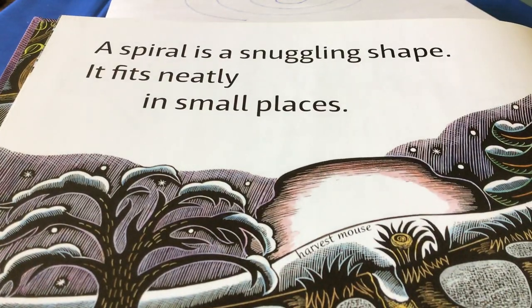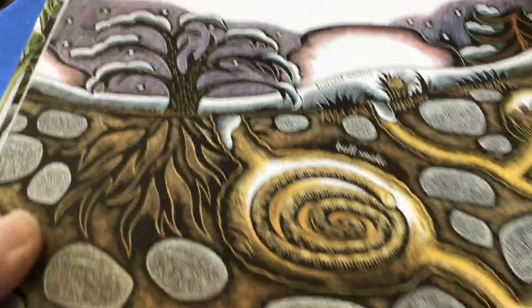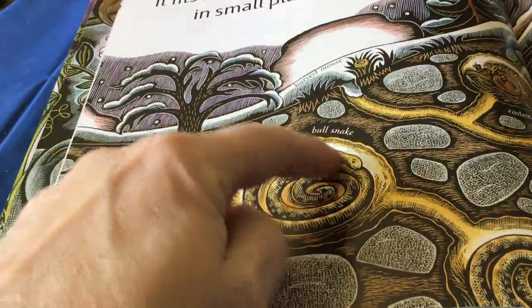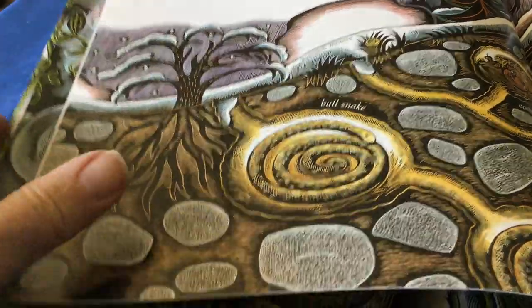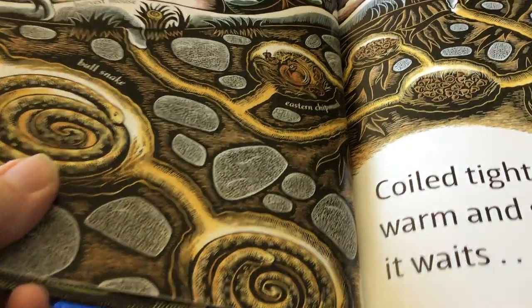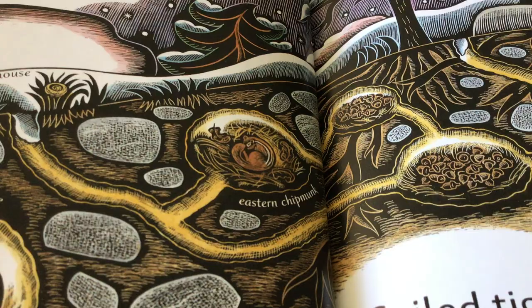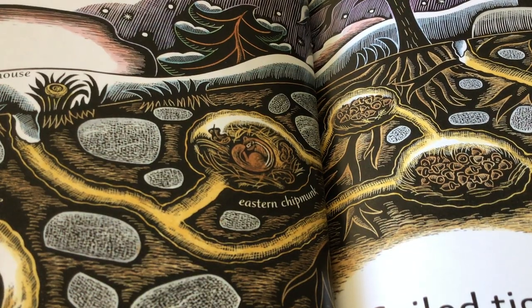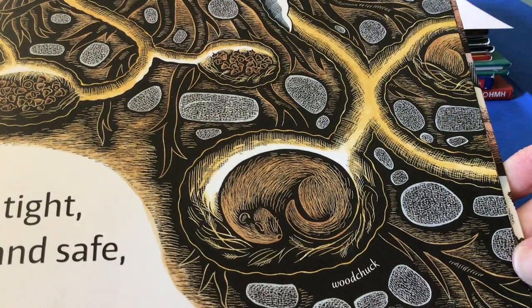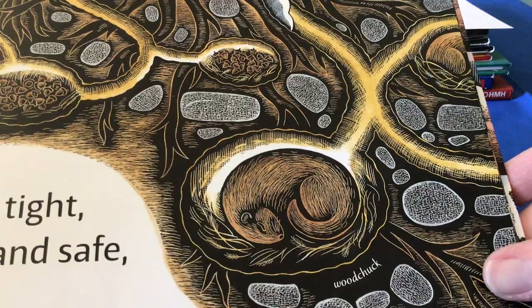A spiral is a snuggling shape. It fits neatly into small spaces. Look at that snake — see how it spirals around as it's sleeping? It does that when it hibernates. There's a spiral in nature and there's another snake. Look at the chipmunk — when it curls up into a ball, it forms a spiral. And over here there's a woodchuck doing the same thing. Animals, when they curl up in a ball, they form a spiral.